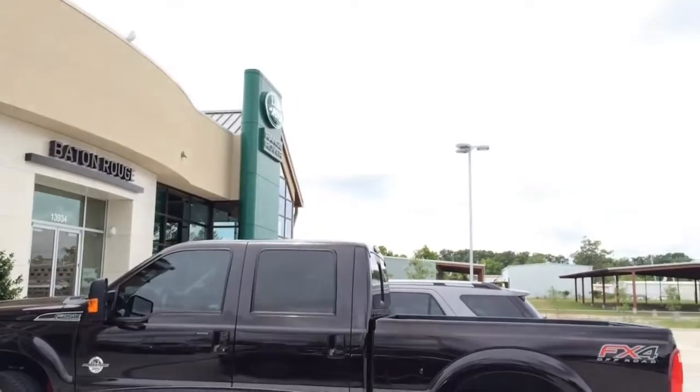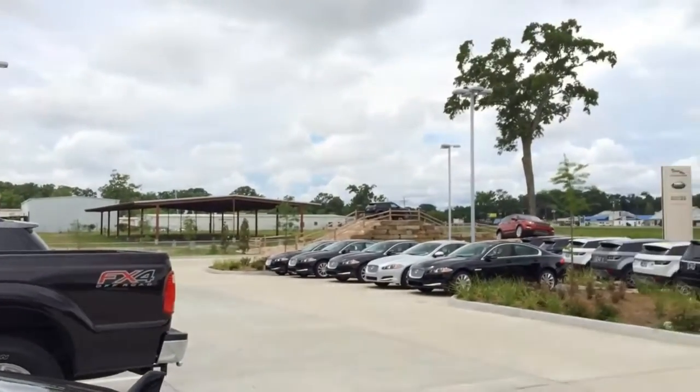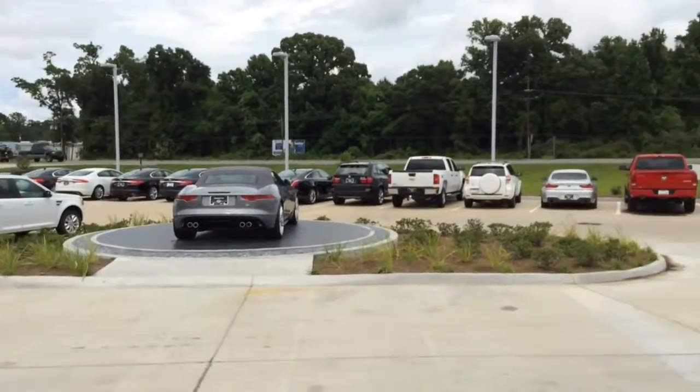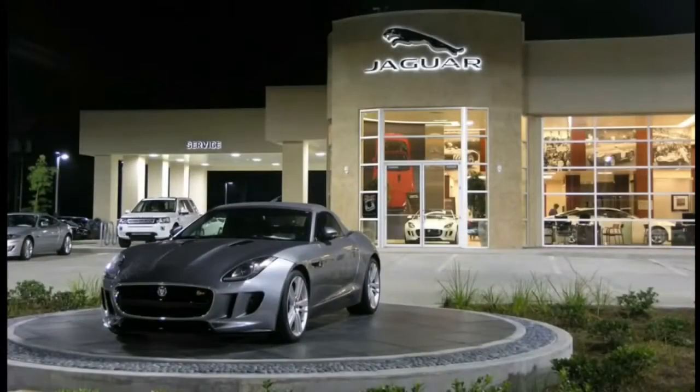If any of you guys are looking for a Jaguar Land Rover or Range Rover brand near you, please come down and check out their brand-new dealer showroom located at 13934 Airline Highway, Baton Rouge, Louisiana 70817. They offer a wide range of inventory including new and used brand vehicles.